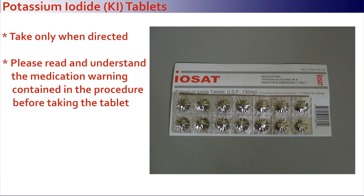The provided potassium iodide or KI tablets are to be taken only if and when directed. You should read and understand the medication warning contained in the procedure before taking the tablet.